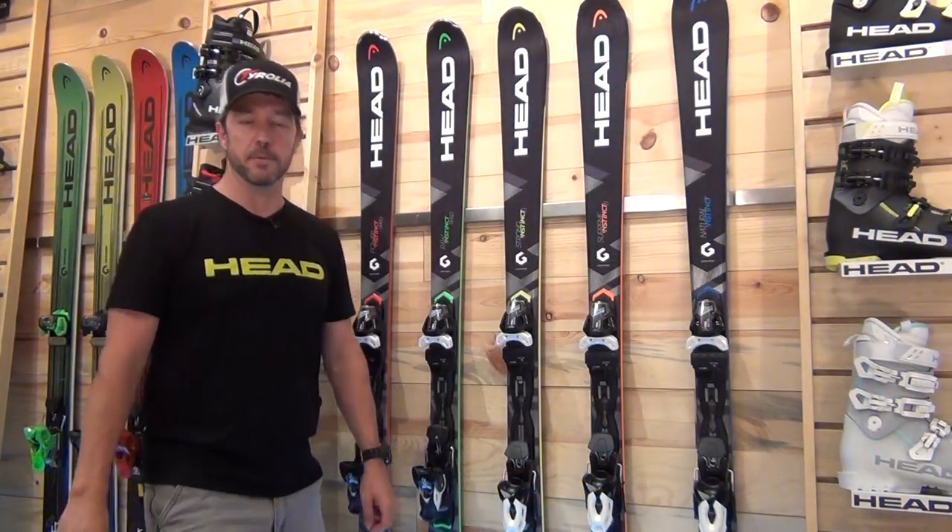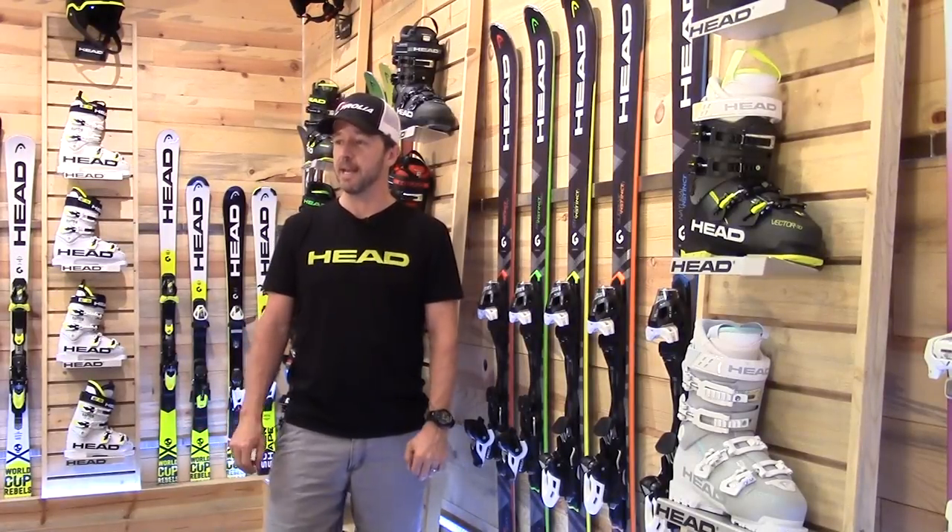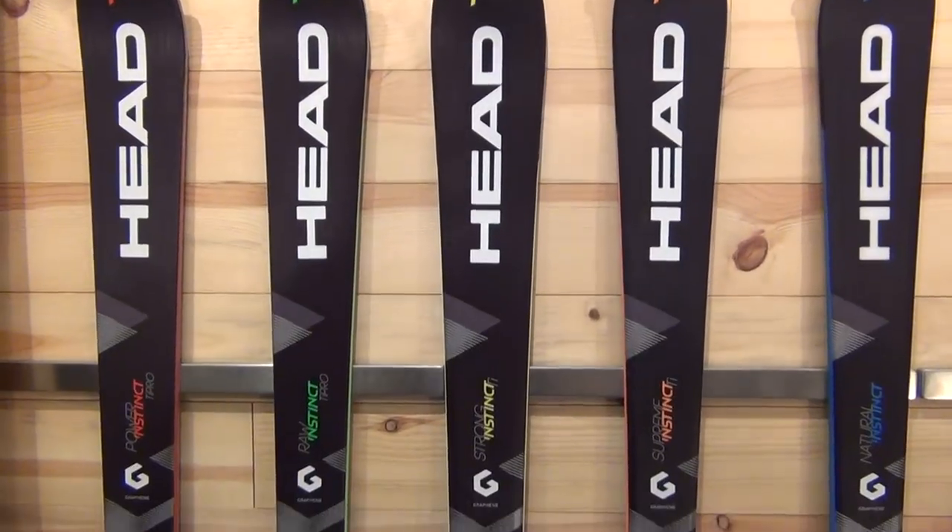Hi, I'm Andrew Cooperthwaite, Alpine Product Manager with Head Tyrolia here in our Boulder, Colorado headquarters, talking to you today about our 2017-18 line of Instinct skis.